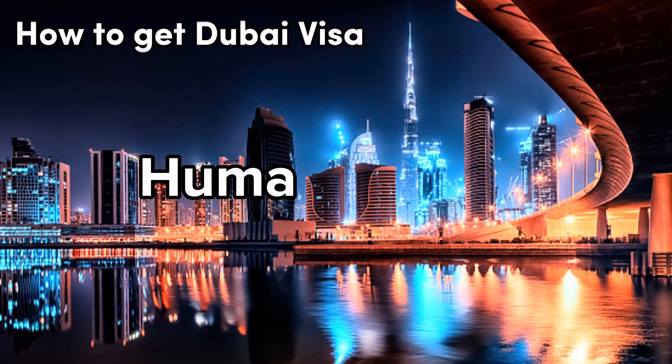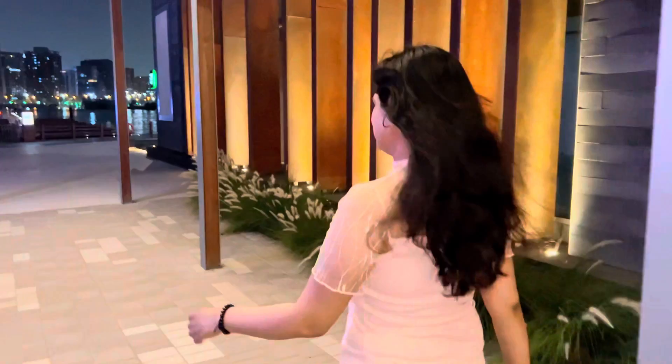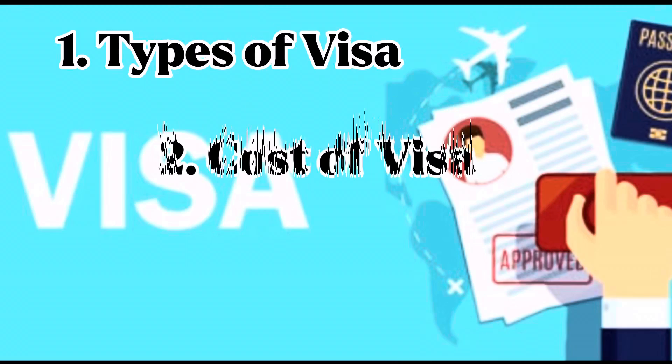Hello guys, welcome to my today's vlog. Today we are going to talk about one of the most easy things in the world — how to get a Dubai visa. We will talk about the types of visa, cost of visa, and how to apply.